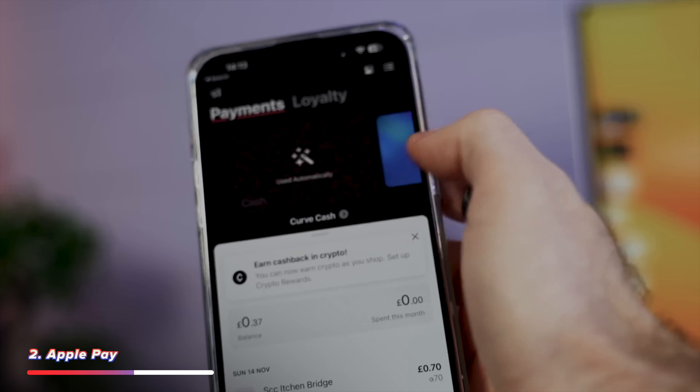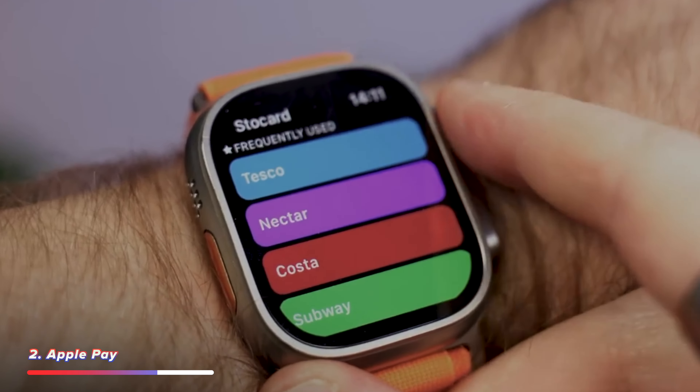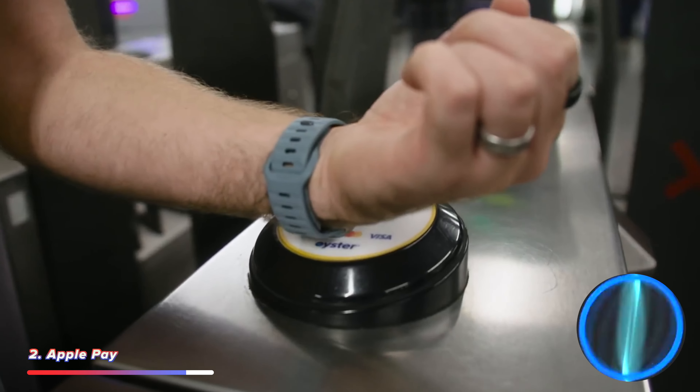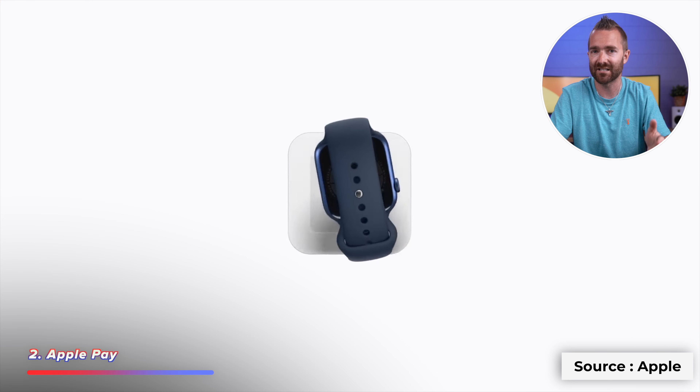Using the Express Travel feature, you can set one of those cards as your default payment method, and when you jump on the London Underground or the subway you can literally just tap your watch without even having to wake it up or double tap to activate Apple Pay. Just walk up, tap the watch on the payment terminal, and it activates immediately.